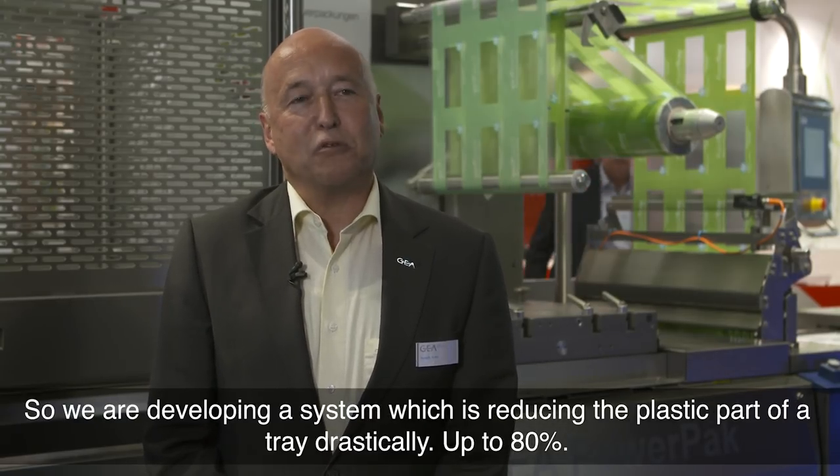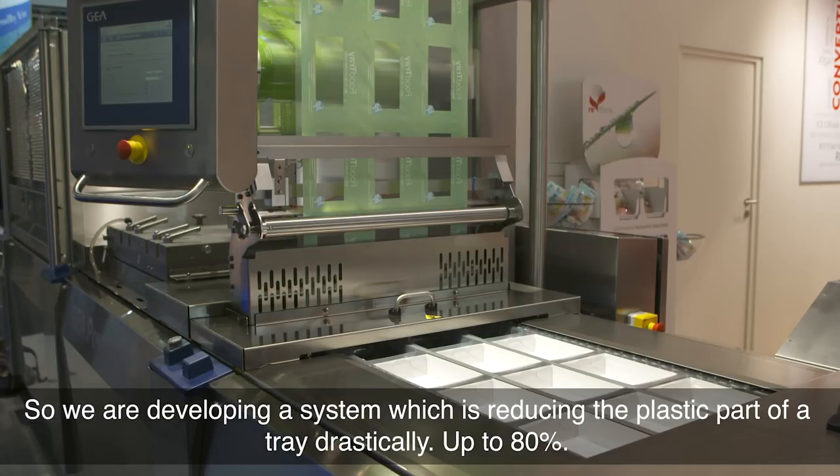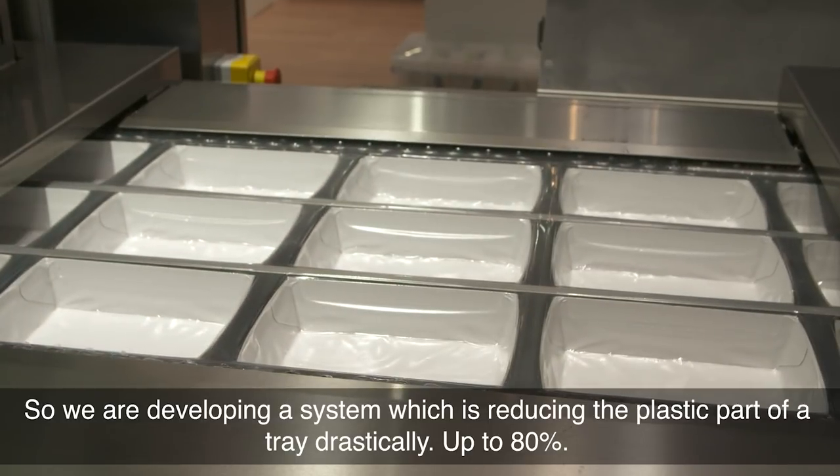We are developing a system which is reducing the plastic part of a tray drastically — up to 80%.